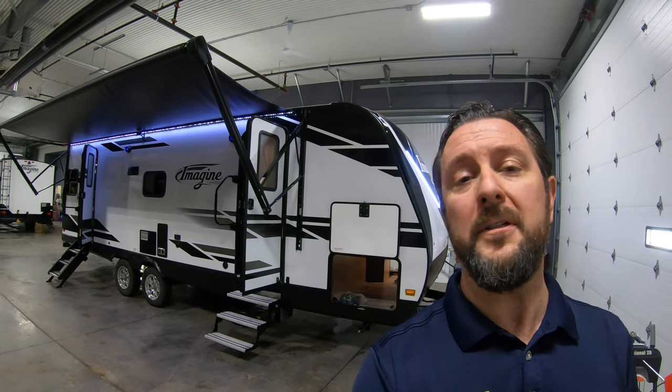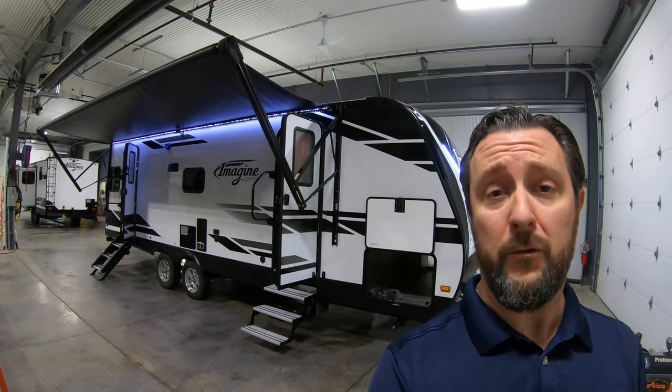Hello, this is Chris Yoss at Bullion RV in beautiful Duluth, Minnesota. Today is Tuesday, February 25th, 2020, and behind me, newly arrived, is a brand new 2020 Grand Design Imagine 2500 RL Travel Trailer.